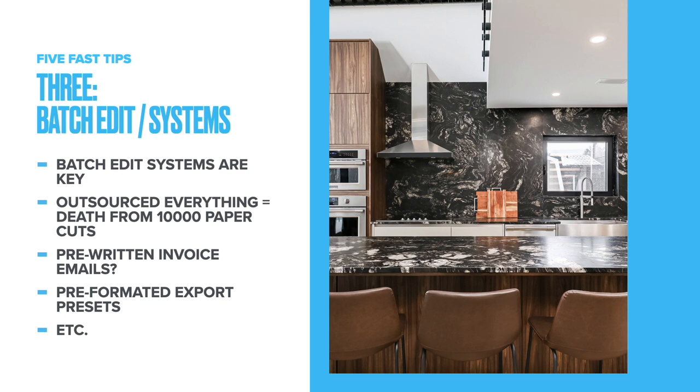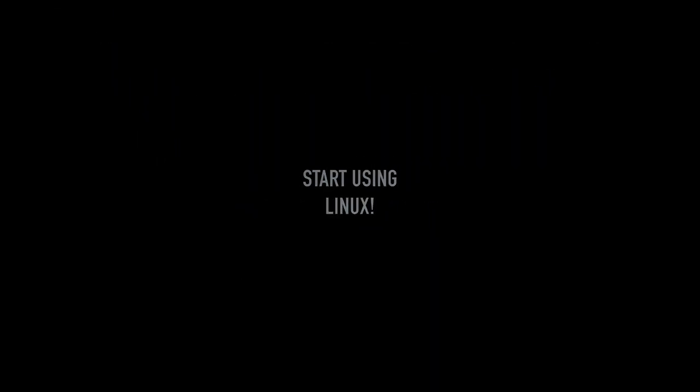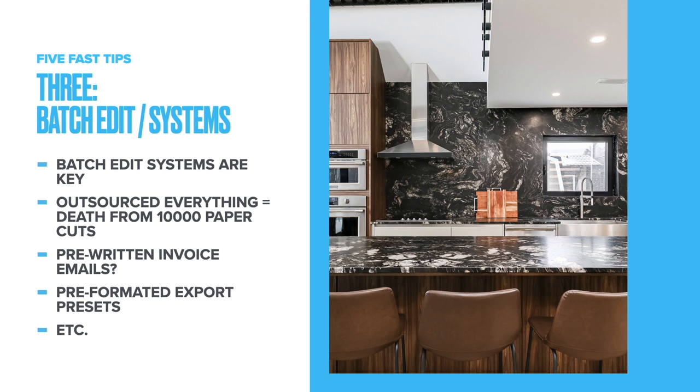Step number three — this one's a big one for me. Not everyone will like it, but it is pivotal to my workflow and business success: batch editing. You can develop systems to speed up every little aspect of what you do. Batch edit systems are key — that might mean HDR. HDR gets a lot of flack, but every picture I've been showing you so far has been HDR batch edited with a single cleanup preset I apply at the end. Do these look like Flambient? Do they look like HDR?